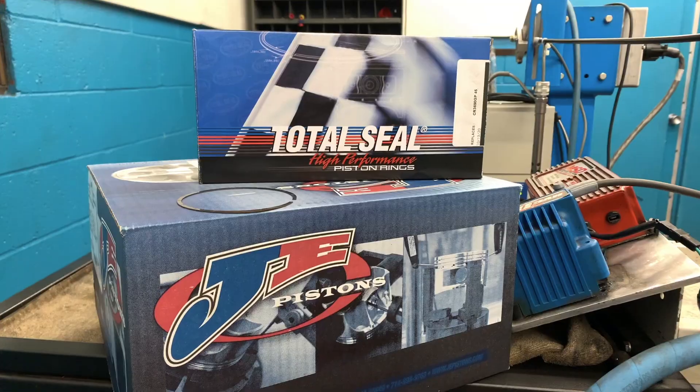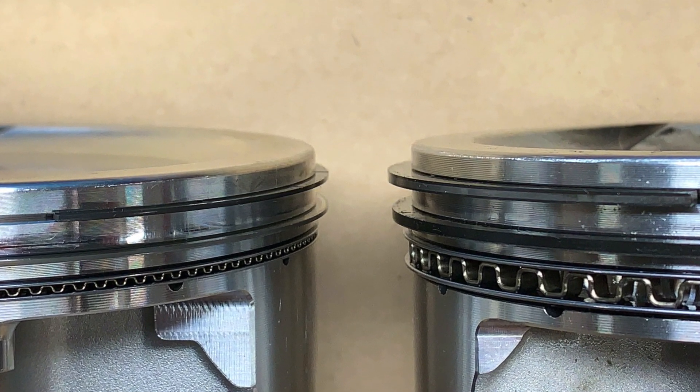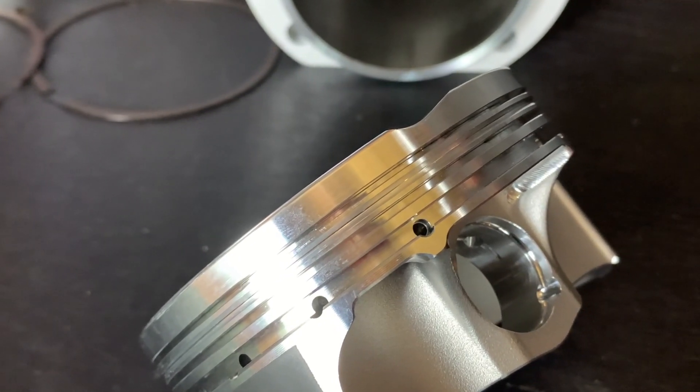Before we get to the data, we have to say thanks to our friends at JE Pistons for taking care of us with these pistons, making sure we matched the exact same compression and same top ring height, so nothing about the pistons would change engine performance. The only difference is the ring grooves were cut for a 1/16", 1/16", 3/16" ring package as opposed to our standard 0.7mm, 0.7mm, 2mm ring package. Big thanks to JE for giving us pistons that isolate only the effects of the rings themselves — and these pistons were made for a non-gas-ported piston design.